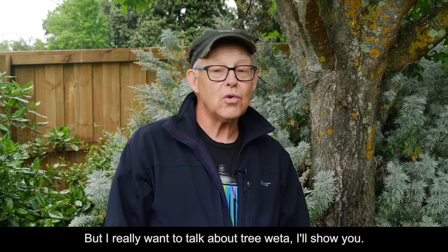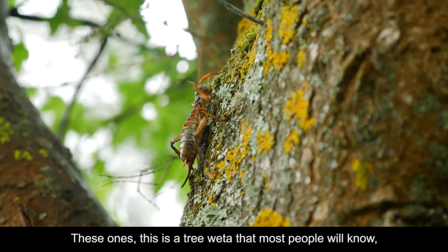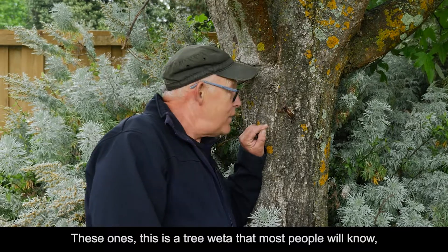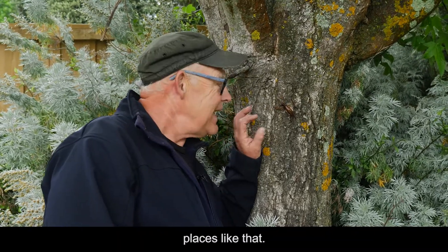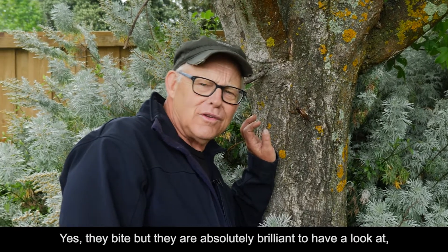But I really want to talk about tree wētā. I'll show you these ones. This is a tree wētā that most people will know. They're famous for ending up in your gumboots and places like that. Yes, they bite, but they are absolutely brilliant to have a look at.